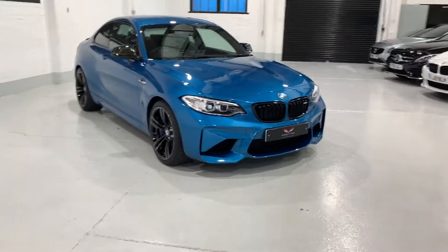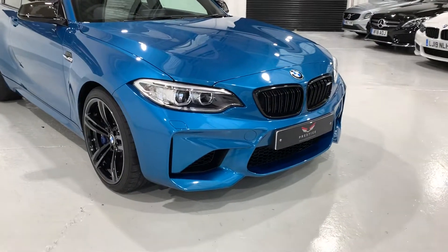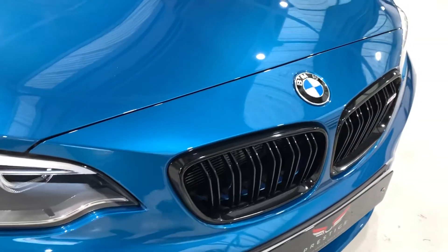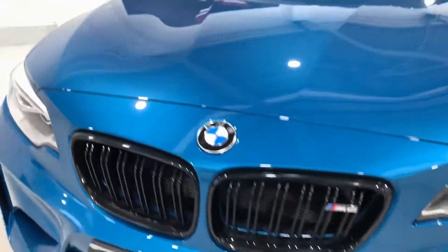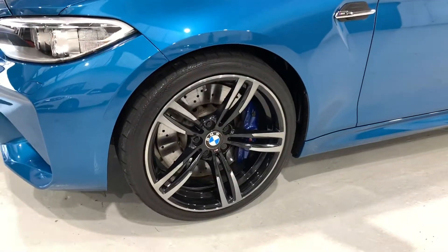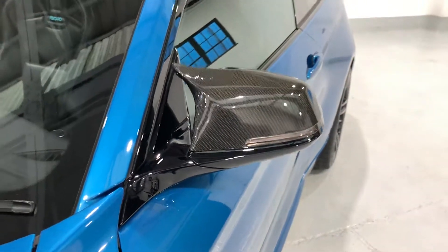Hi and welcome to our video. This is our BMW M2, she's on a 2016 plate in stunning Long Beach Blue metallic. The bodywork has come up beautifully — it's all been detailed and machine polished by our detailer. All the black gloss grilles are lovely. It's got the alloys, and someone's added the carbon fiber look — I think they actually are carbon fiber — these wing mirror covers.